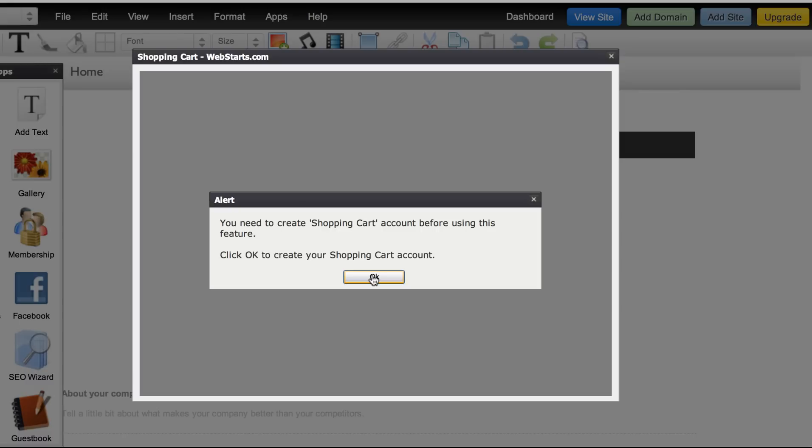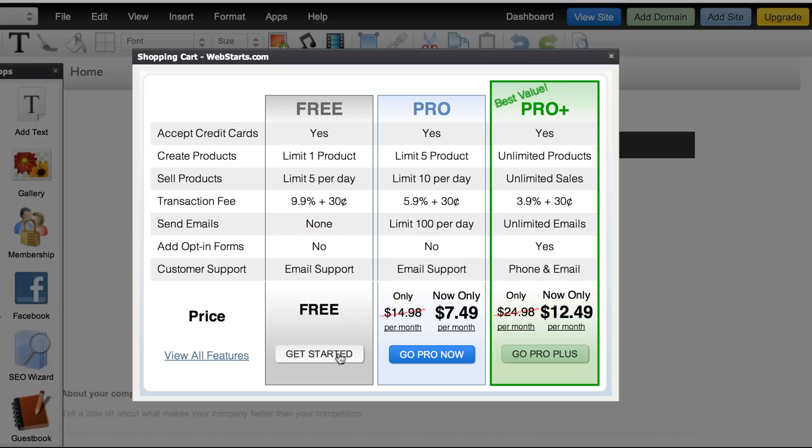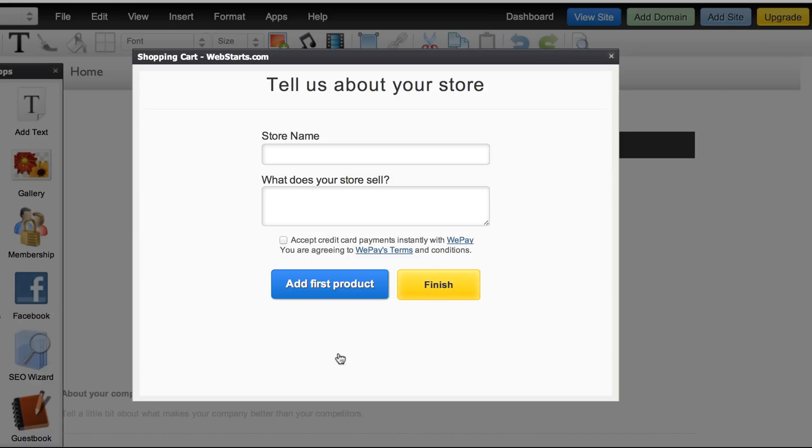The first thing it's going to ask me to do is create a Web Starts shopping account. That's going to allow me to also create a store with our online store builder if I want to do that separately. I'm going to go ahead and click OK.